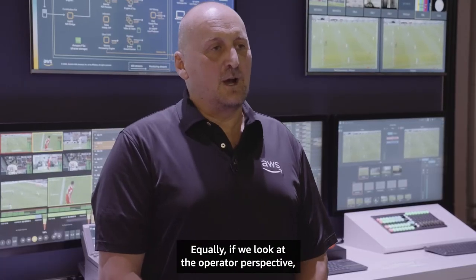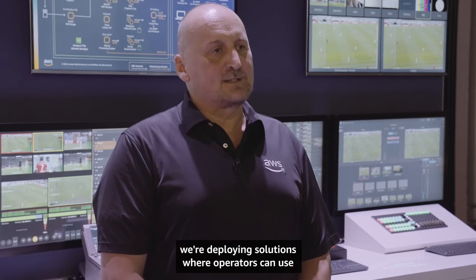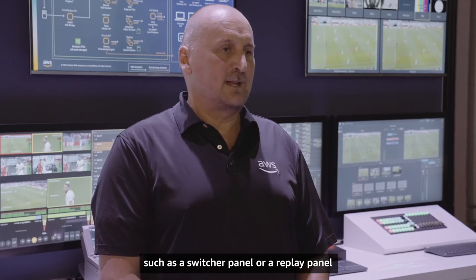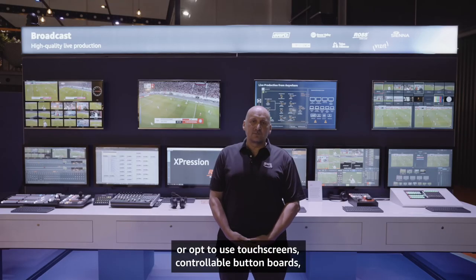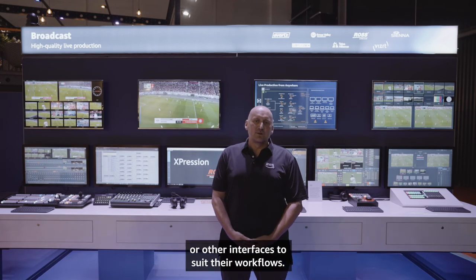Equally, from the operator perspective, we're deploying solutions where operators can use either a traditional, familiar control surface — such as a switcher panel or a replay panel — or opt to use touchscreens, controllable button boards, or other interfaces to suit their workflows.